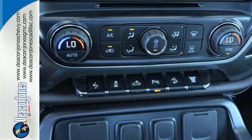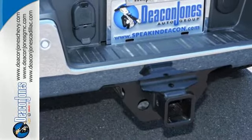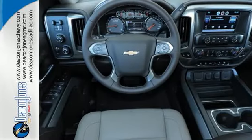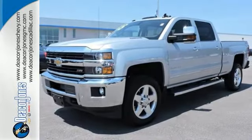Fully automatic headlights, stability and traction control, hill start assist, and a tire pressure monitor are just a few of the conveniences that come standard. This Silverado gives a new meaning to Heavy Duty. You'll know why when you come in for a test drive.